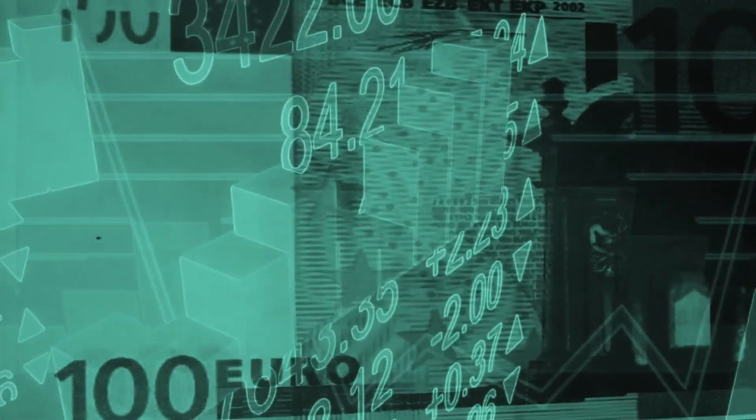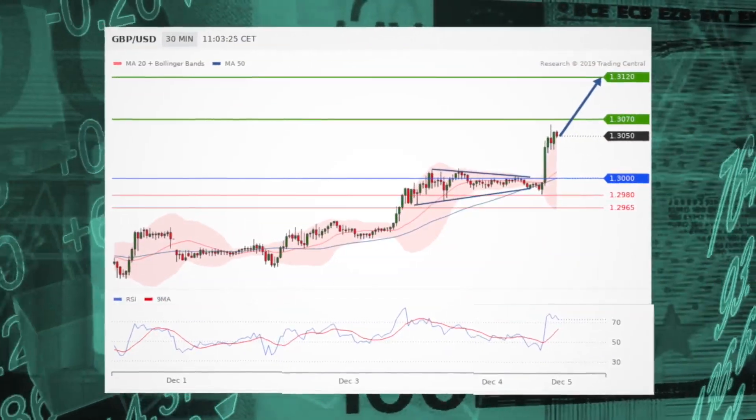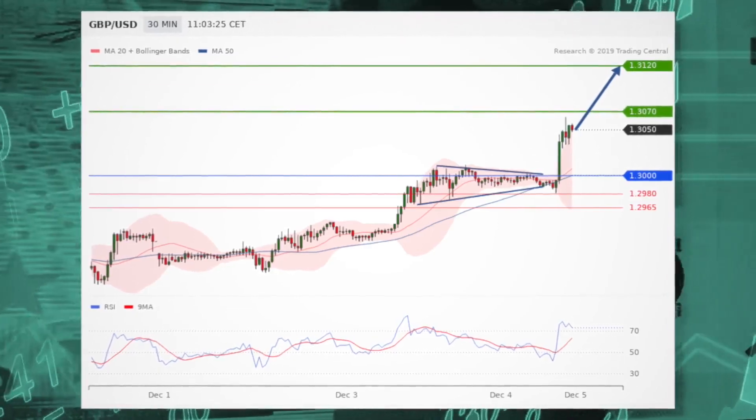Meanwhile, into the forex market, the euro-dollar is already under pressure. The British pound/U.S. dollar pair sees further upside, as the pair has validated a continuation triangle pattern which calls for further advance. Long positions above 1.30 are favored with targets at 1.3070 and 1.3120 in extension.